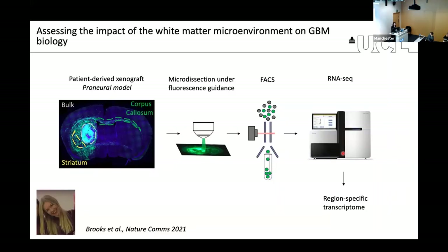Lucy Brooks, a senior postdoc in my lab, decided to explore this question using patient-derived models instead of mouse models. She took tumor cells from patients, labeled them with GFP, made tumors form in immunocompromised mice, then did region-specific microdissection comparing cells from the bulk versus cells that infiltrated white matter or gray matter — corpus callosum versus striatum. Because they were GFP, she could sort them and do bulk RNA-seq.